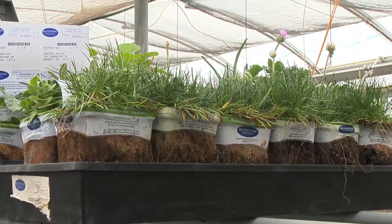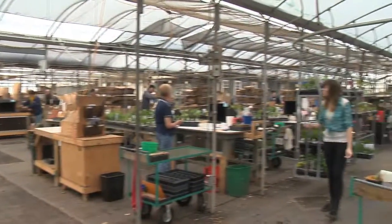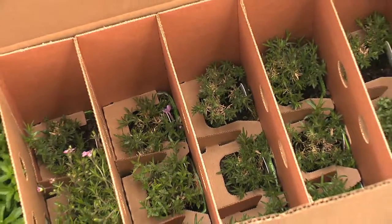After a long drab winter, Bluestone Perennials is helping make our springtime more colorful, even if it's just one plant at a time.